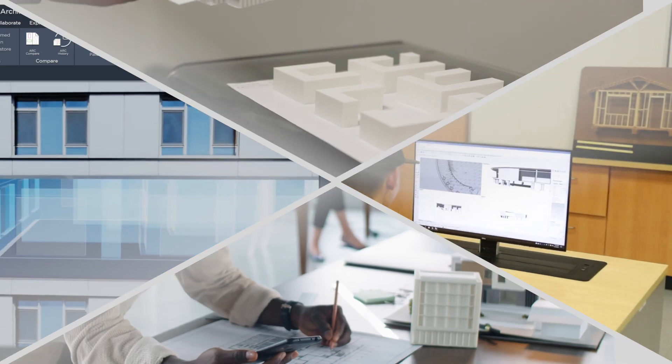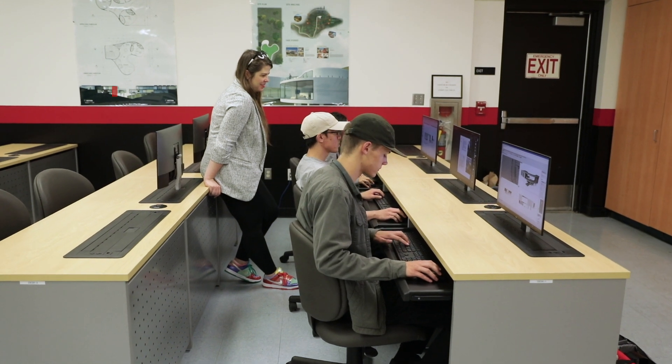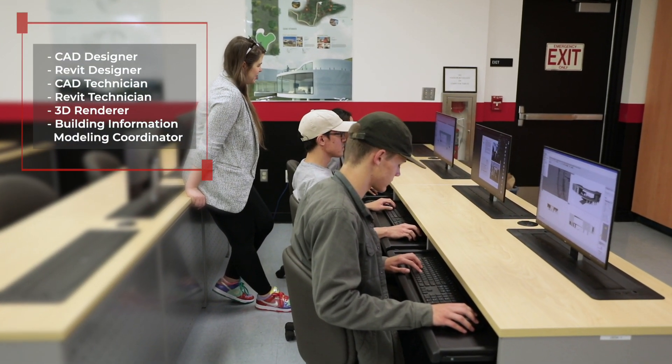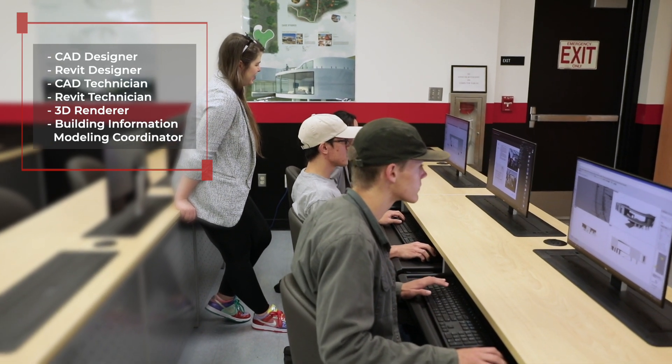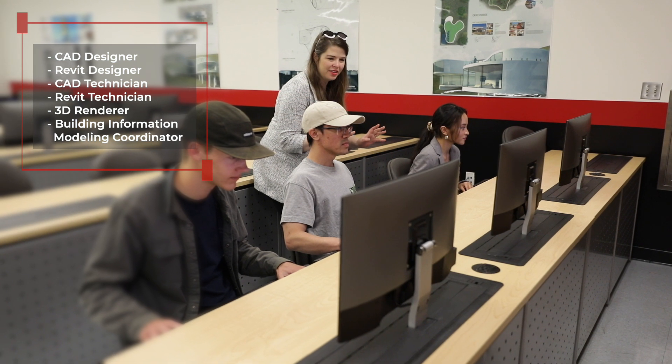At LBCC, we have innovative new courses that align with emerging markets within the built environment. With an associate's degree, students can enter careers as computer-aided design designers, Revit designers or technicians, a 3D renderer, or a building information modeling coordinator.